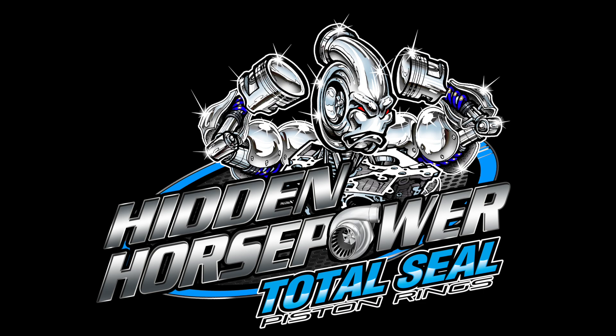Hello and welcome to another edition of Hidden Horsepower presented by TotalSeal Piston Rings. I'm Joe Costello. We have got another great episode for all you podcast listeners out there. I am once again joined by my co-host — he is the Director of Technical Sales at TotalSeal Piston Rings. When you ring him up, there's a good chance you're going to get this guy: Keith Jones. Keith, welcome back.